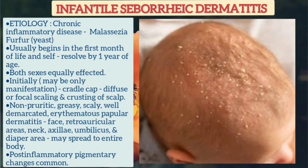well-demarcated erythematous papular dermatitis can occur on the face, retroauricular areas, neck, axillae, umbilicus, and diaper area, or it may spread to the entire body. Post-inflammatory pigmentary changes are common.